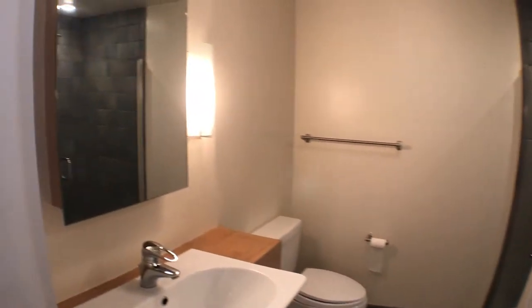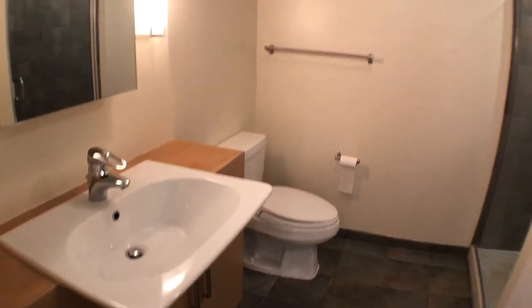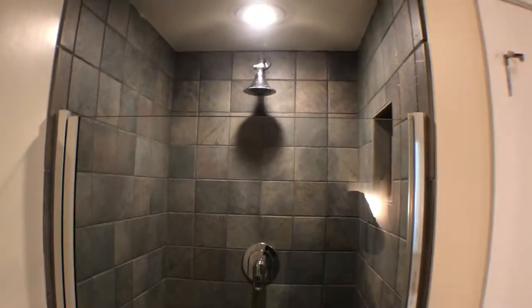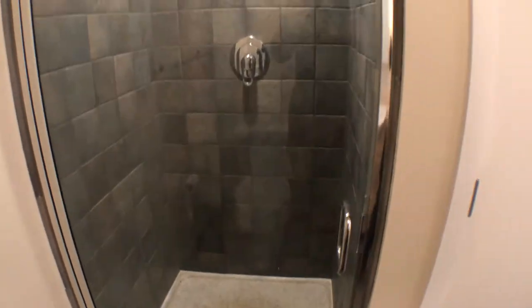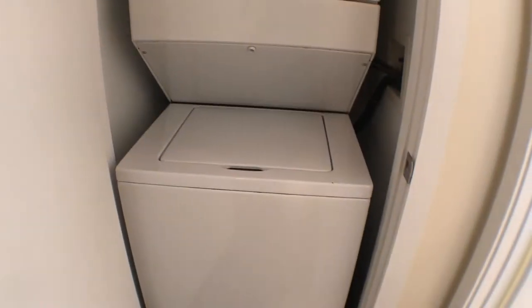When you walk in, you'll see a bathroom off to your right — sink, toilet, standing shower, nice backsplash. And can't forget about the washer and dryer in-unit, which is always nice.